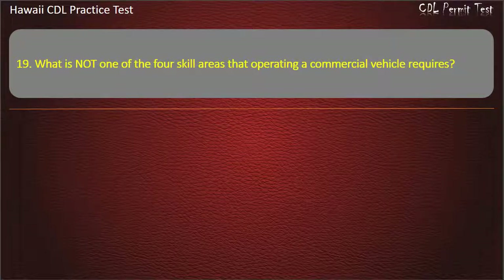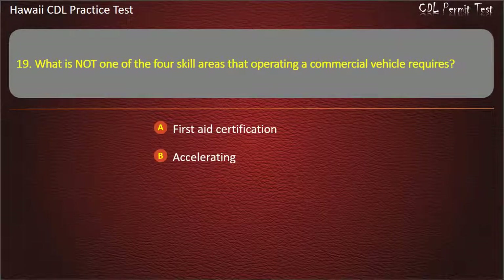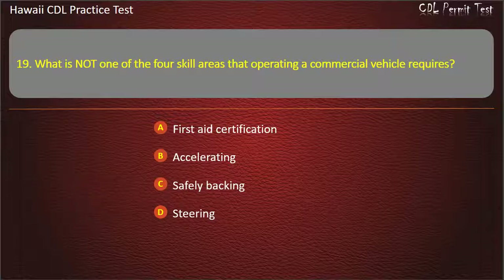Question 19: What is not one of the four skill areas that operating a commercial vehicle requires? First aid certification. Accelerating. Safely backing. Steering. Answer: First aid certification.